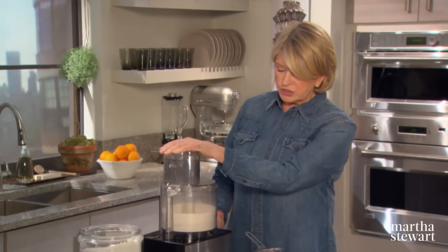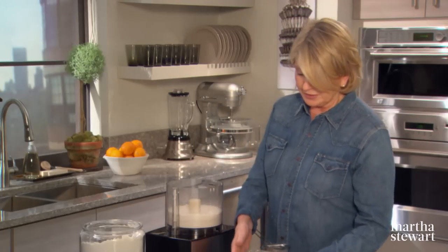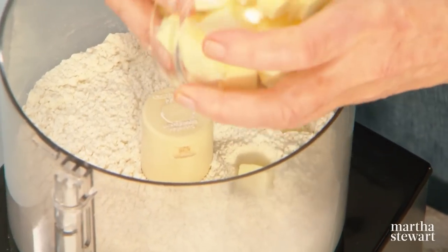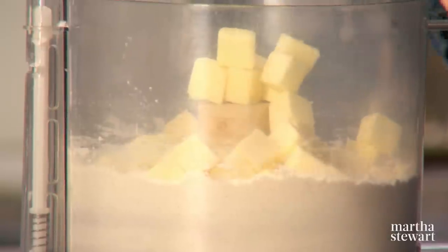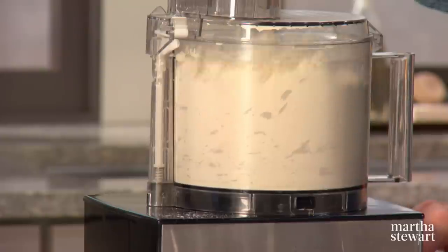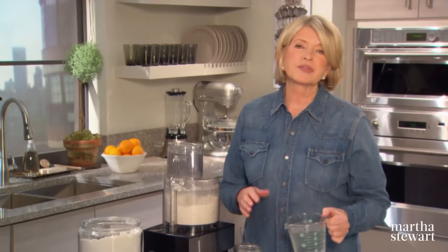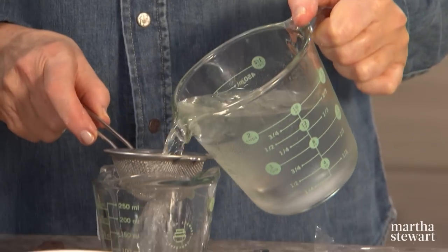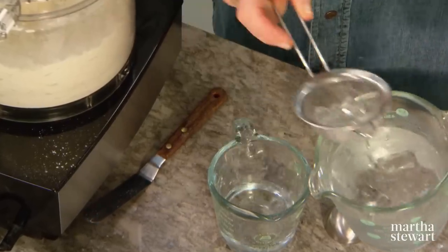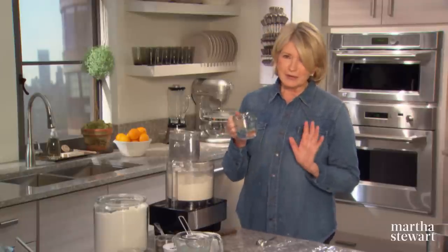Pulse the dry ingredients until they're well mixed. Add two sticks of icy cold butter cut into quarter-inch to half-inch squares — a couple of pulses breaks the butter up into nice sizes. You'll use anywhere from a third to a half a cup of iced water, but never any ice in it — one piece of ice can ruin your crust because it forms a little wet spot and will just break or ooze.